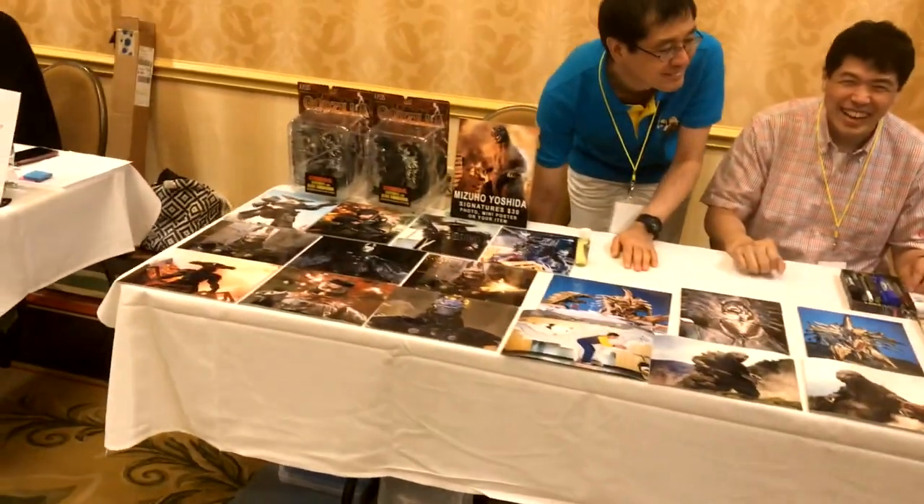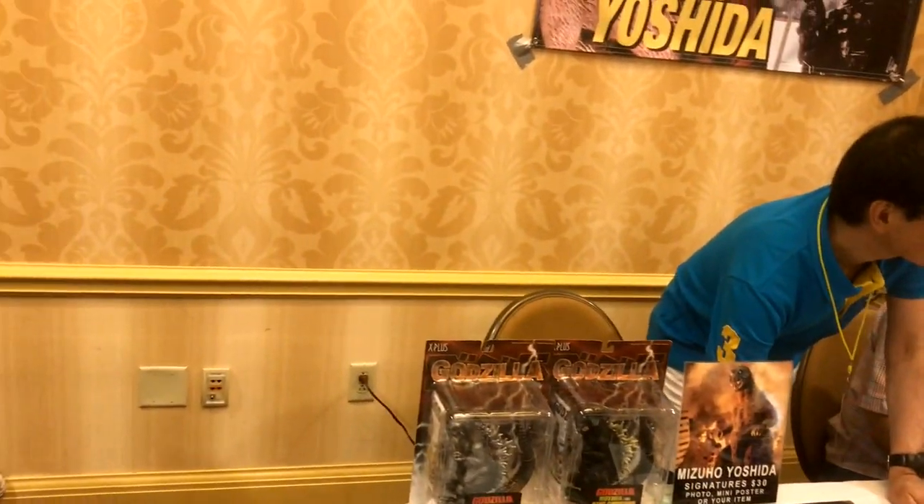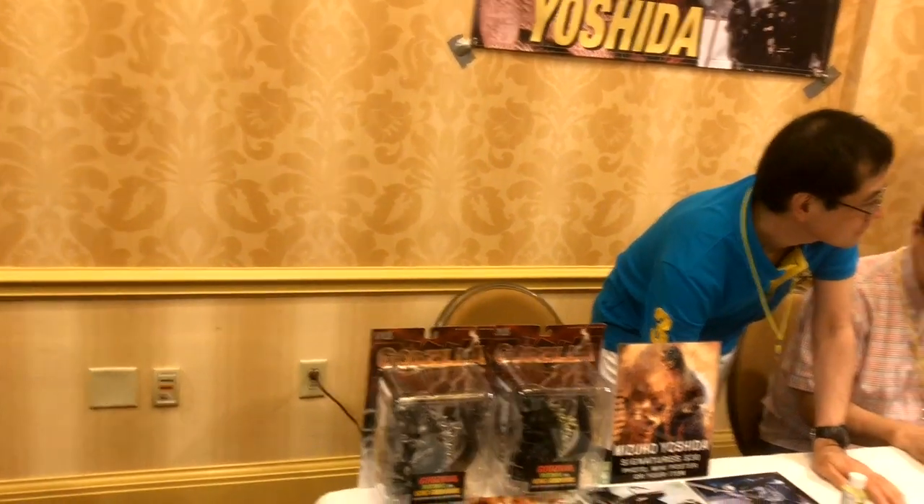And I hope I say it right — Mizuho Yashoda — hello! You've got Godzilla 2001, Godzilla vs. Mothra and King Ghidorah. I'm gonna get his autograph yet tonight.